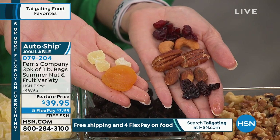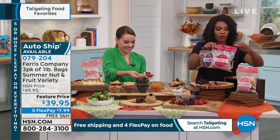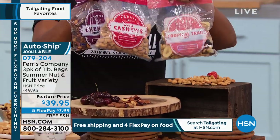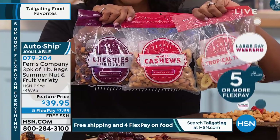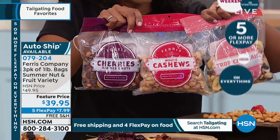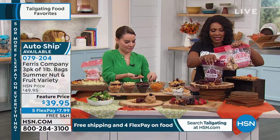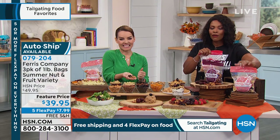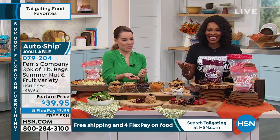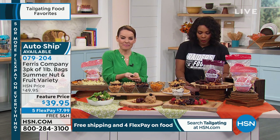We eat such low quality food for so long that when you finally get a chance to bite into really good quality, it's like a whole new world. If you've already tried Ferris, you're already on the phone for your three pounds. If you haven't tried it yet, let this be the beginning. If you're getting it just for the cashews, you're also going to fall in love with the classic cherry berry mix. And the tropical is going to keep the summer going. Get it on auto ship and enjoy the free shipping and flex pay.